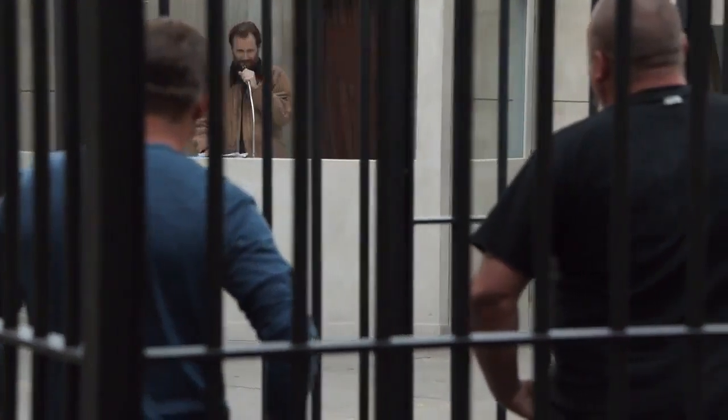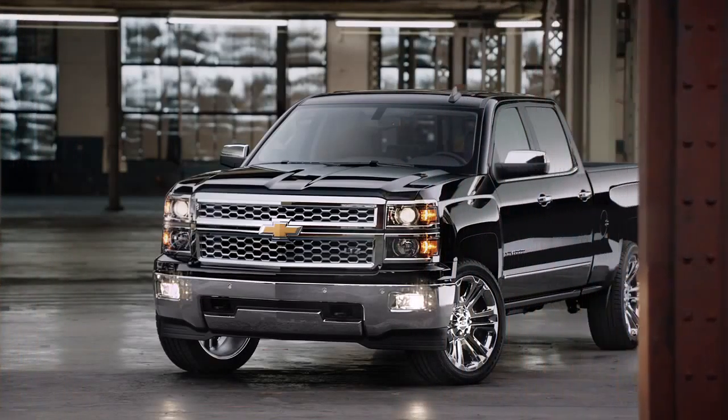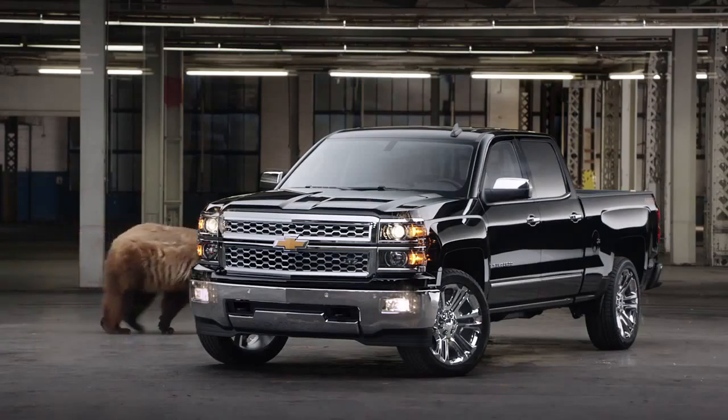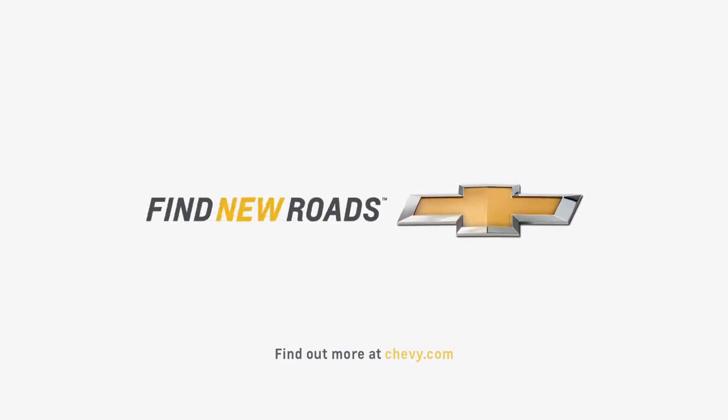You want to see something else made with high-strength steel? Nope. That's the Chevy Silverado, made with high-strength steel for high-strength dependability. That's a manly truck right there, man. It's beautiful. Can I get out of the cage now?